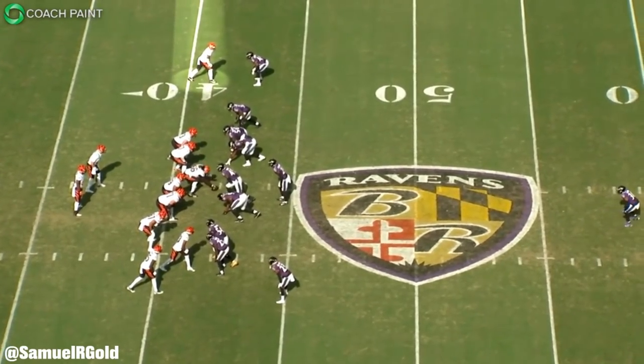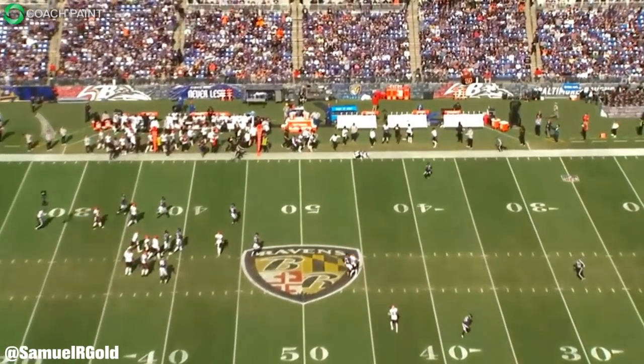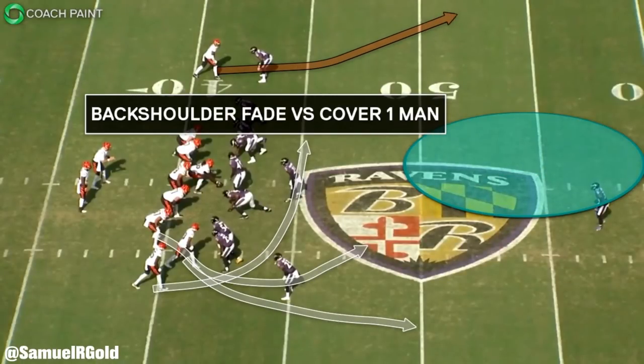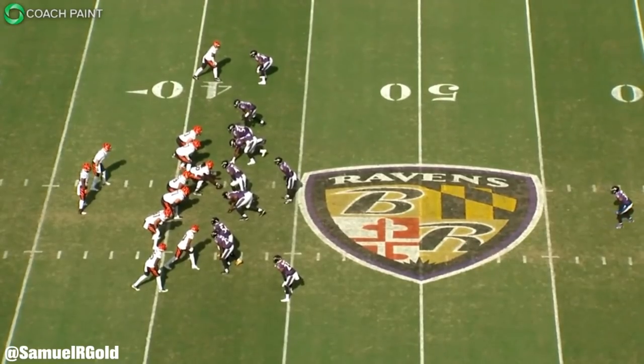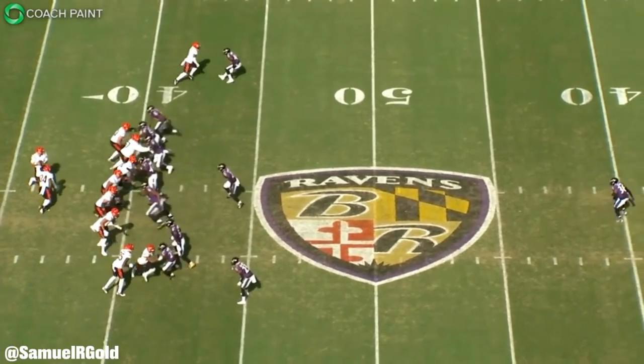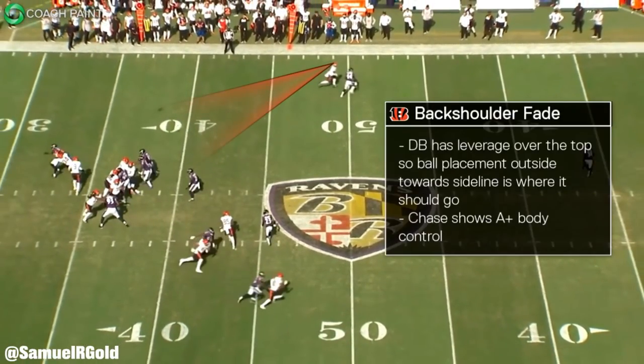Let's look at another example — one of Chase's targets with a minute left in the first half. Once again the Ravens are playing Cover 1, man coverage across the board with a single high safety deep in the middle of the defense. What I want you to take away from this play is the connection and timing Chase has with his quarterback — something I saw throughout their time together in college that's translating very well so far in the NFL. On this play Chase ran a back shoulder fade. Within the first eight yards, Chase accelerates outside, then looks back toward his quarterback and adjusts to the throw. If the pass is accurate and Chase can use his body control to adjust, this play is nearly impossible to stop.